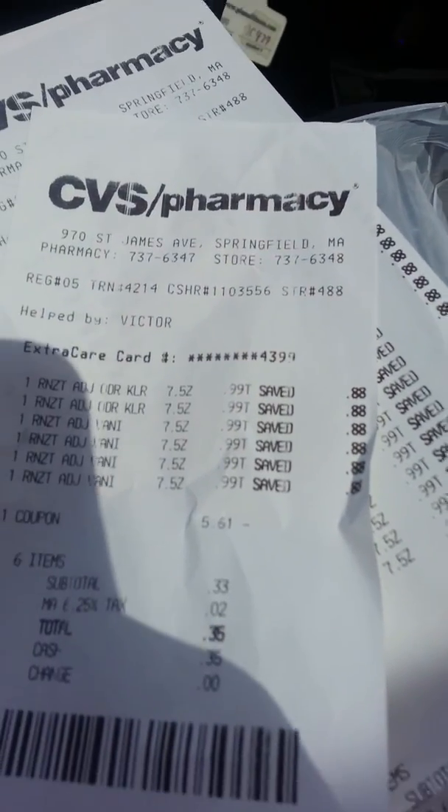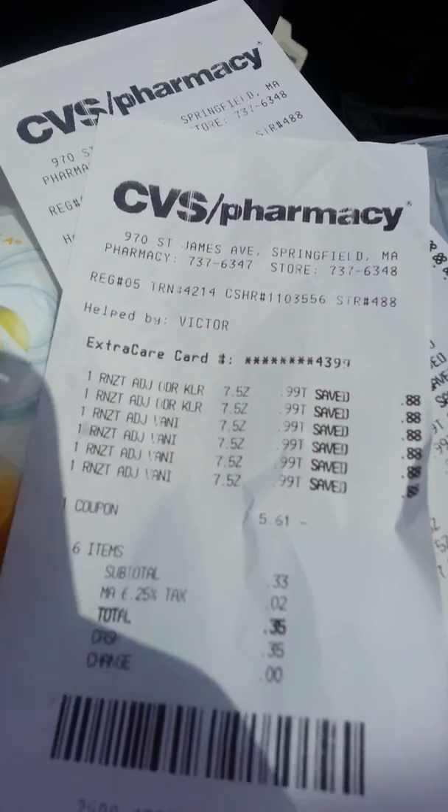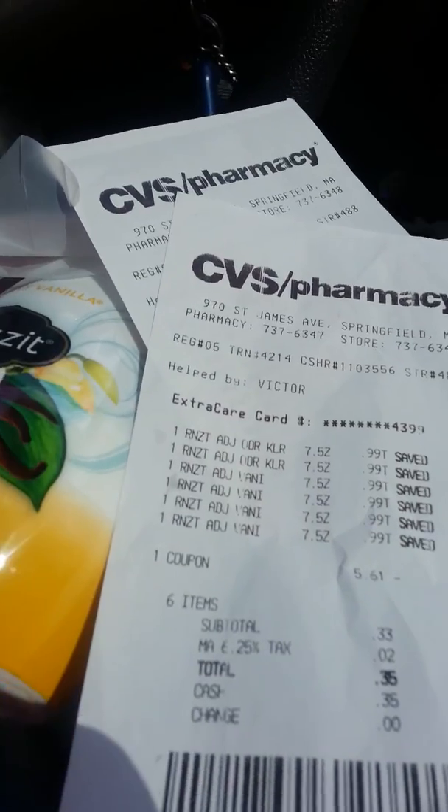I paid $0.35 and $0.35, so I paid $0.70 total for about 36 of these Renews Its. That's not bad! Talk to you guys later, have fun shopping.